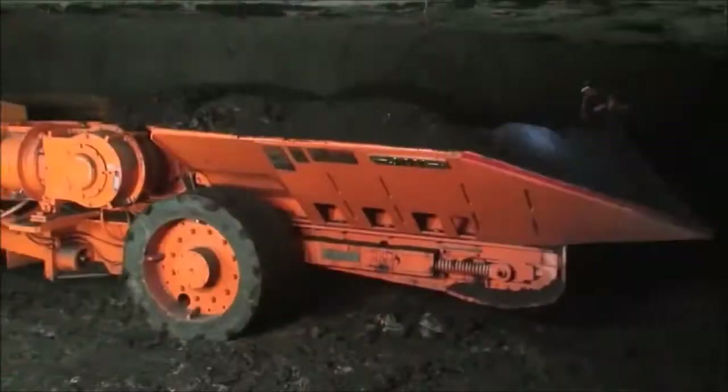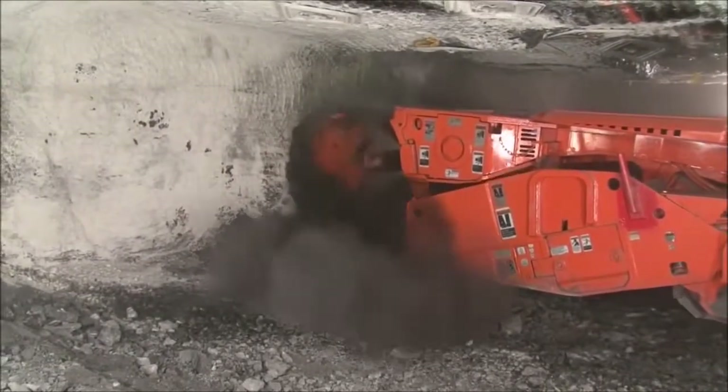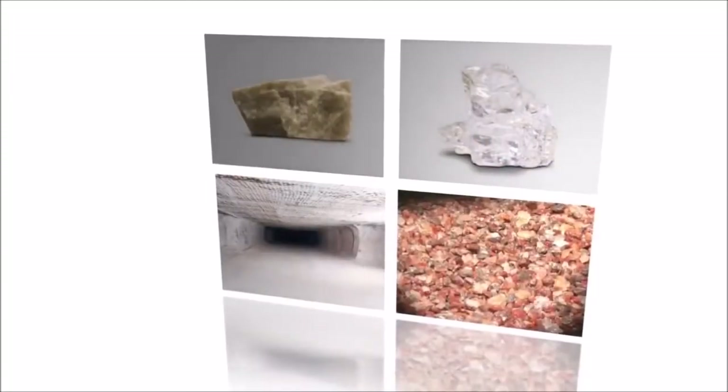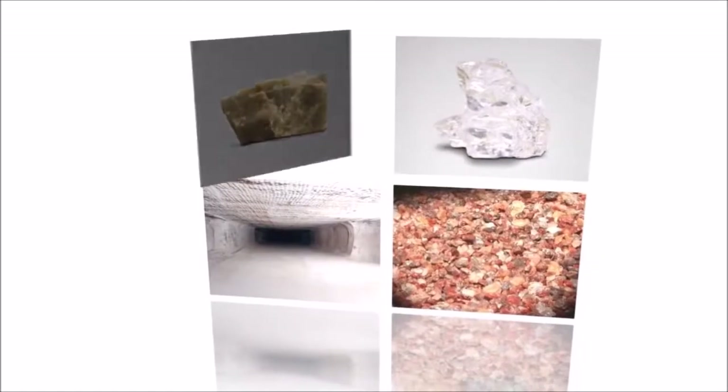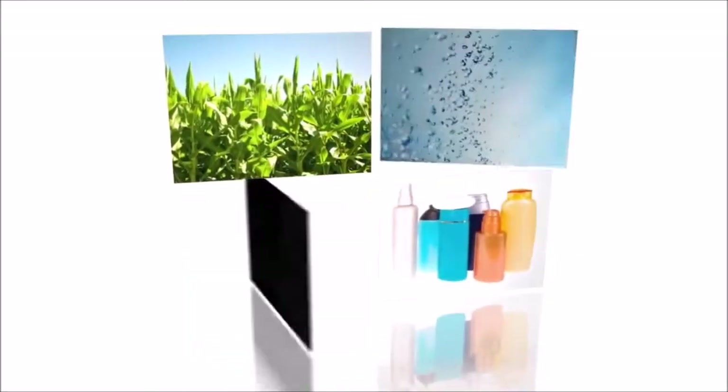Underground mining is an essential part of our economy and provides us with minerals and ores we use every day. Salt, gypsum, trona and potash are used as fertilizers, glass, soap, water treatment, ceramics and many other chemical compounds.